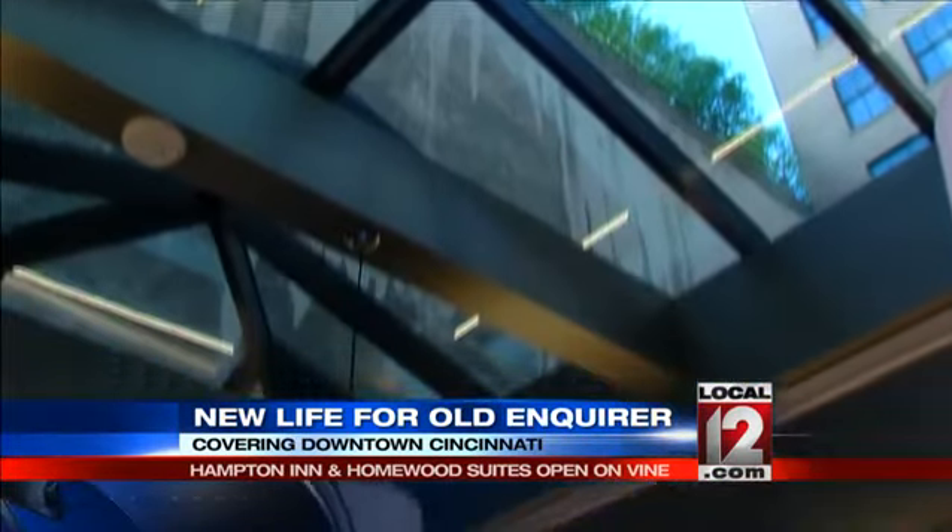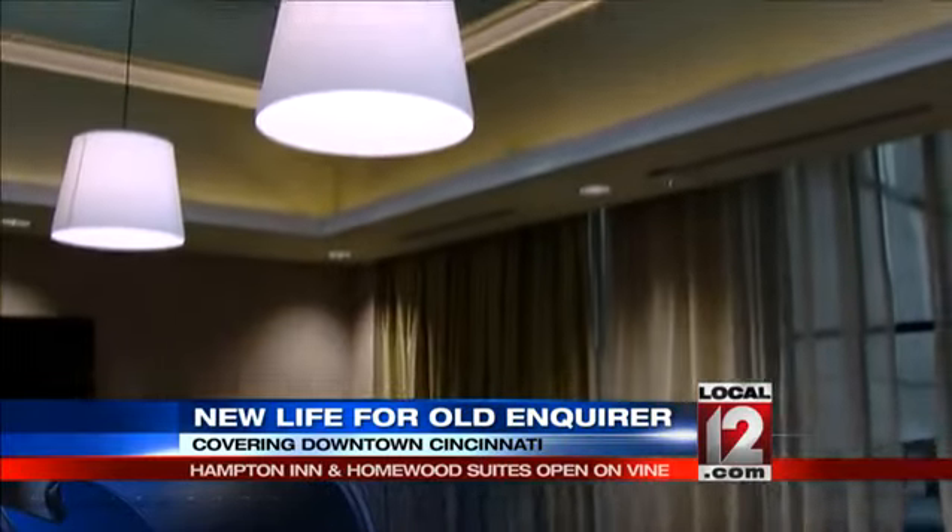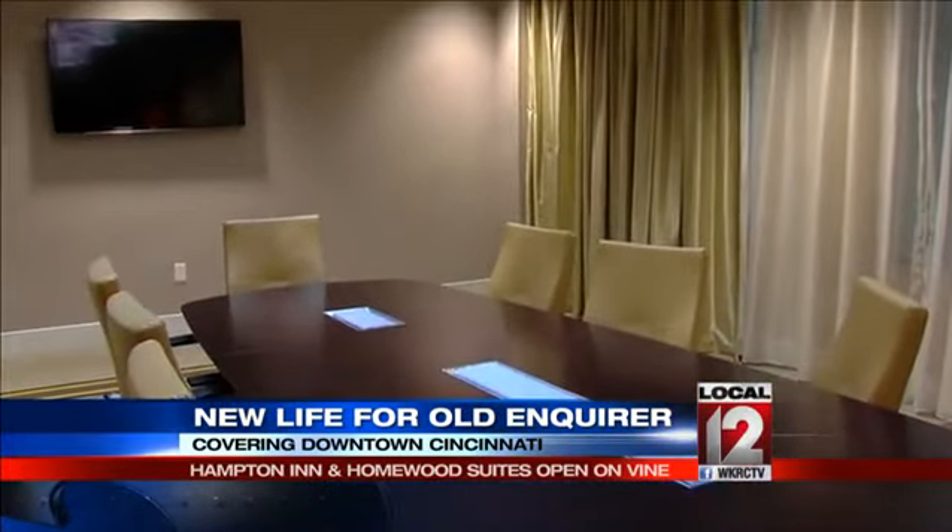Floors 9 through 15 are Hampton Inn and Suites, complete with all the amenities, including an entire floor of meeting space. These two stunning properties housed in this beautiful historic building are perfect examples of what it takes to help attract more conventions, more visitors, more big events.